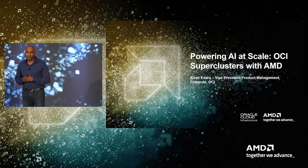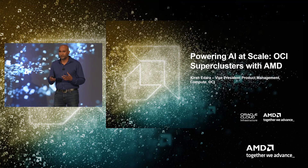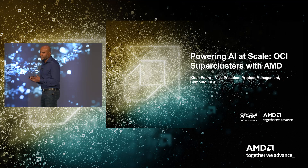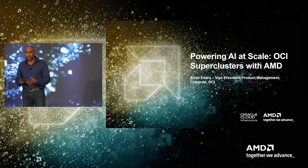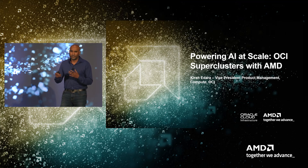Today I'm going to structure this into four segments. First, I'll talk about how AI workloads are different and why they need different types of networks. The second part will be around how OCI solved it. Then I'll share a few performance benchmarks and provide a glimpse into the roadmap of the future.